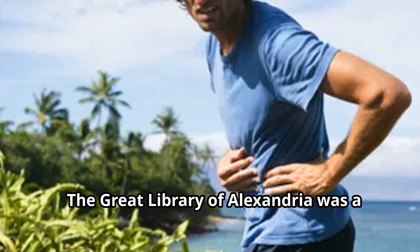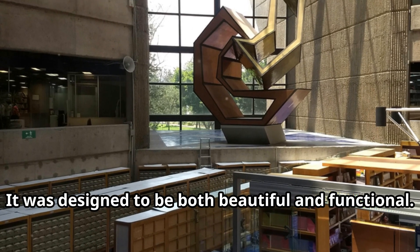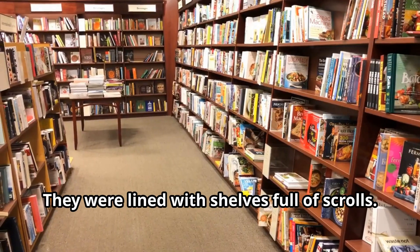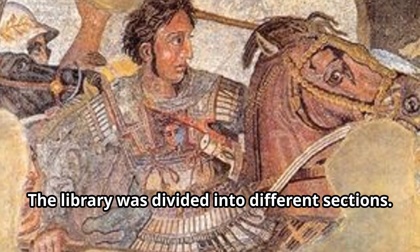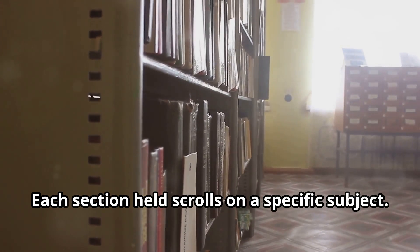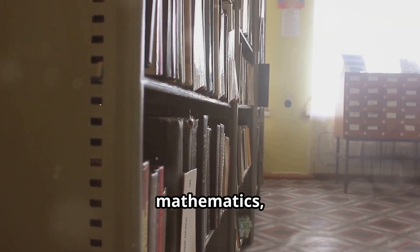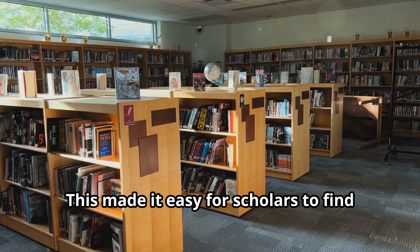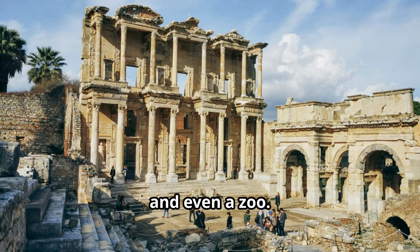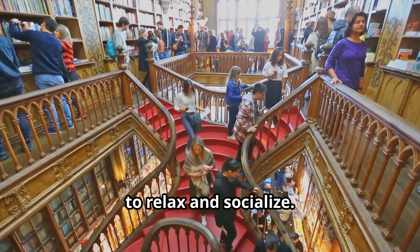The Great Library of Alexandria was a magnificent building, designed to be both beautiful and functional. Imagine walking through its grand halls, lined with shelves full of scrolls. The library was divided into different sections, each holding scrolls on a specific subject — there were sections for literature, history, mathematics, and more. This made it easy for scholars to find the information they needed. The library also had lecture halls, gardens, and even a zoo, providing spaces for scholars to relax and socialize.